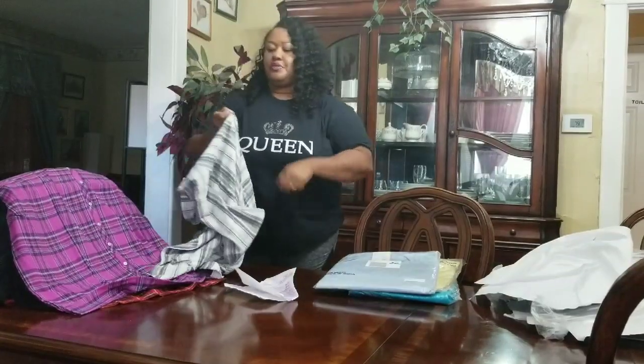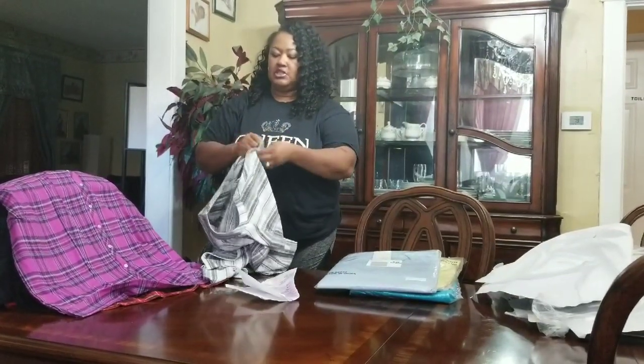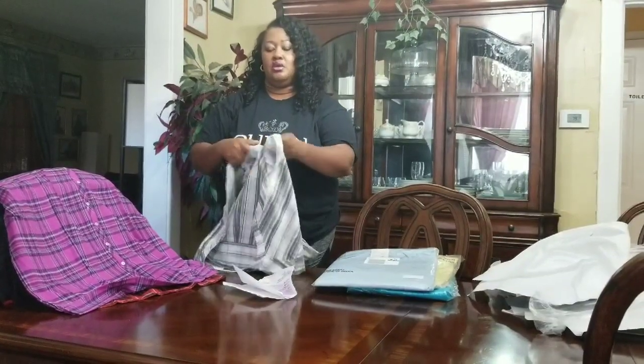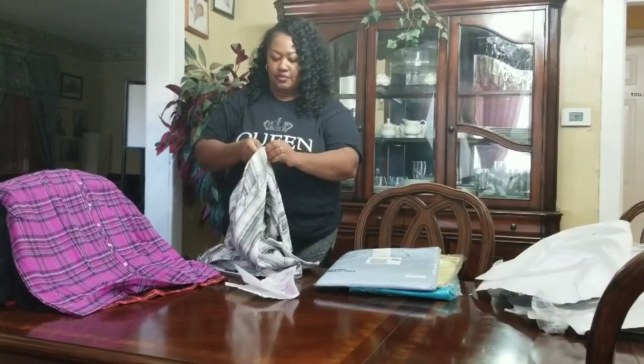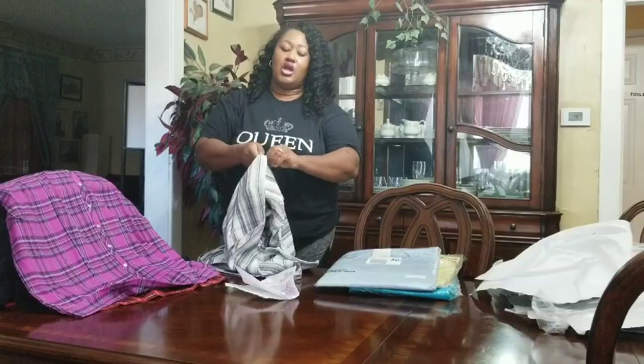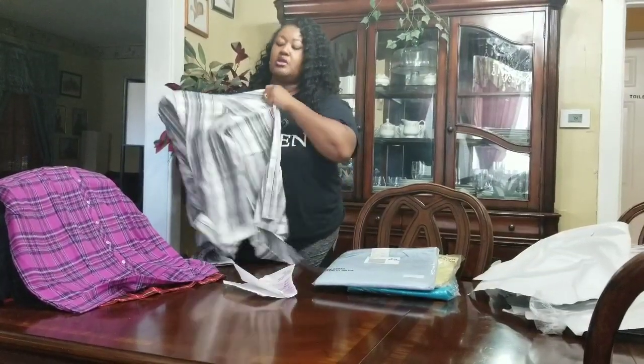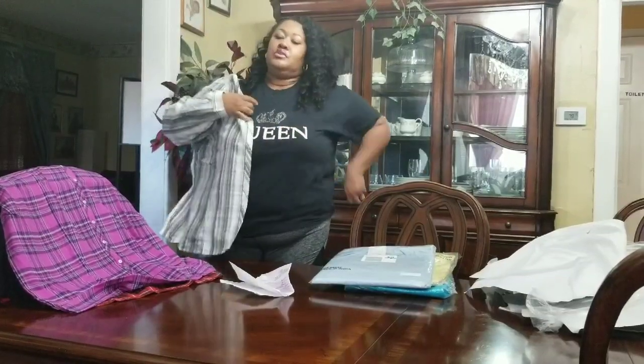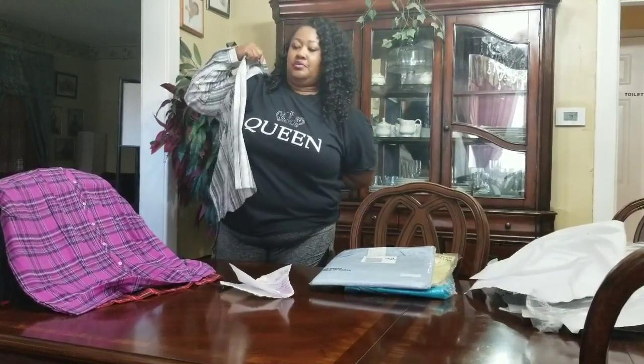I'm going to see how one of them actually fits, see if it's really, really big on. It seems funny to be trying on a winter shirt because it's so hot down here. Summer don't want to let go. So it may fit a little snug because I have on this shirt too.